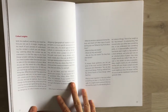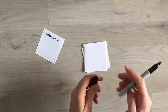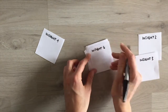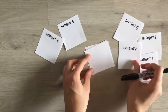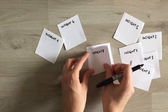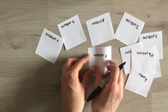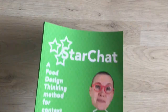Now that you have your food design opportunity, and before you can really start to generate ideas, you need to make sure you have learned as much as you can about your food design context by generating what we call insights. Insights are the result of your process of understanding the context in which you are designing. Learning about the context we are interested in is the first step to any food design project. To collect insights, you might use common methods like interviews and observations, but you can also — and I would encourage you to — use a food design thinking method called Star Chat.